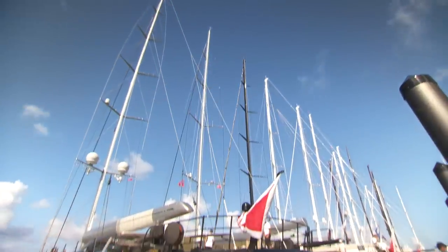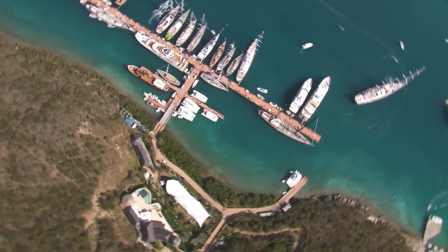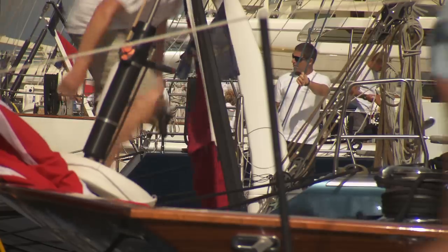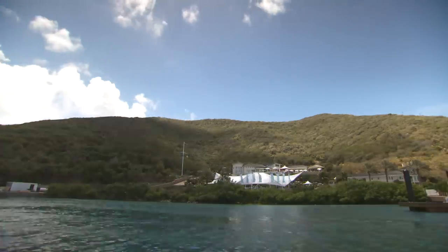This is the fantastic view from the terrace at the Yacht Club Costa Smeralda – made even better right now because some of the most splendid superyachts from around the world are here. This isn't Sardinia and these aren't the rocks at Porto Cervo – we are actually at the yacht club's base in the Caribbean, in Virgin Gorda, where the fourth edition of the Loro Piana Caribbean Superyacht Regatta and Rendezvous is taking place.